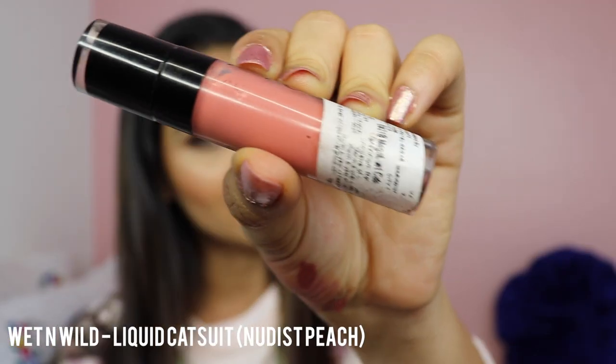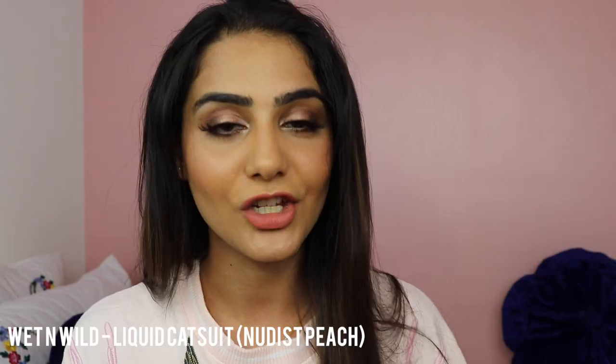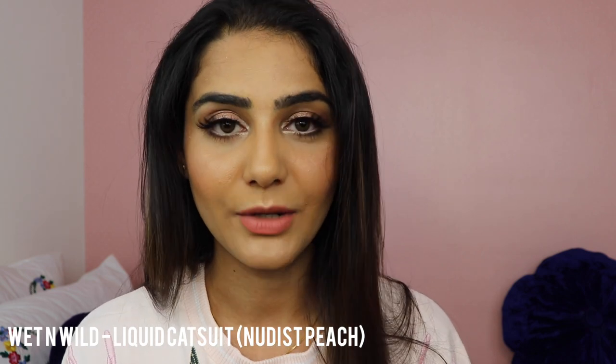The very first lipstick is the one I'm wearing right now — it's by Wet and Wild, from the Liquid Catsuit collection, in the shade Nudist Peach. I absolutely love the formula: it doesn't feel too drying or dehydrating, and it almost feels like I'm not wearing anything on my lips. This shade might be a bit too light for someone with a warmer or deeper skin tone, but it's my favorite. I'll also list other variants from the same Catsuit collection in the description box.